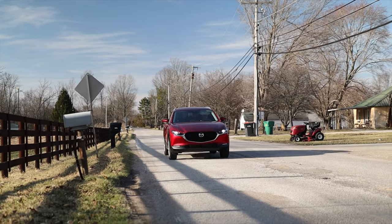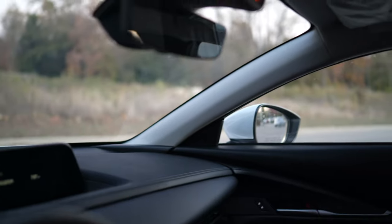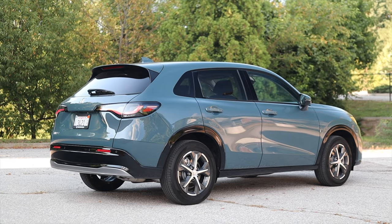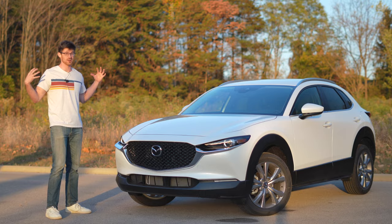Now let's talk downsides. First off, visibility is not great — the windows are just tiny. The view out the side front windows doesn't exactly leave you with the approachable feeling that you'll get with something like a Honda HR-V, VW Taos, or Subaru Crosstrek. It can be off-putting because it makes the car feel cramped.